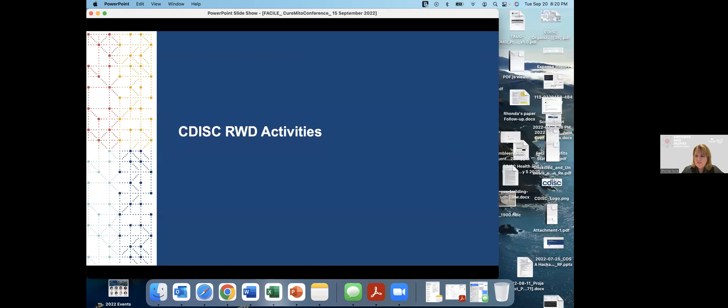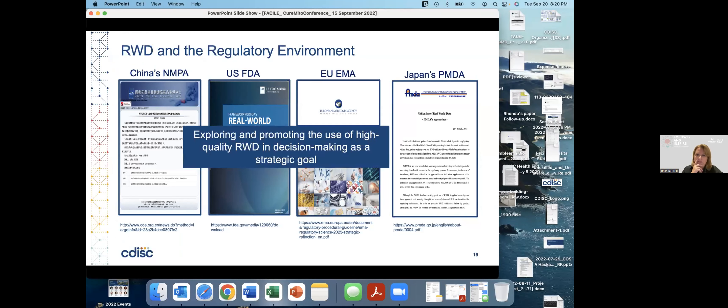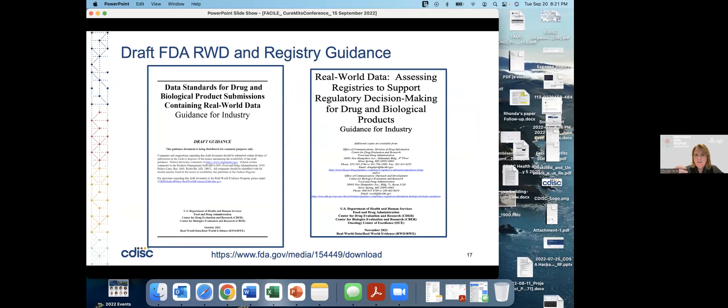Now I'll talk about CDISC real-world data activities. There's a lot of interest in leveraging real-world data to generate evidence — all regulatory authorities are looking at this. CureMito's foresight in using standards now for their registry database will facilitate acceptance of that data downstream by regulatory authorities. Indeed, FDA just issued draft RWD and registry data guidances that pretty much point to the use of CDISC standards for this purpose.